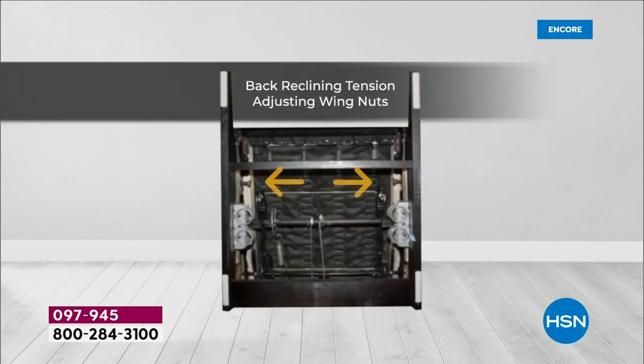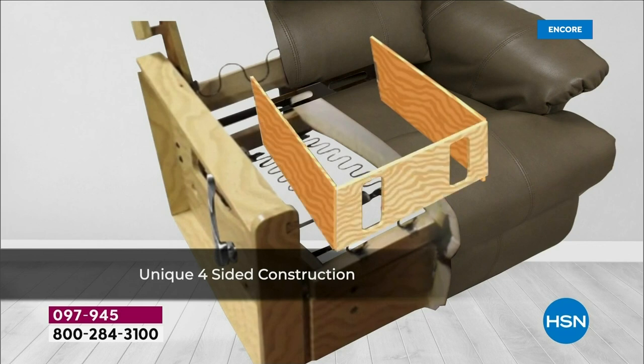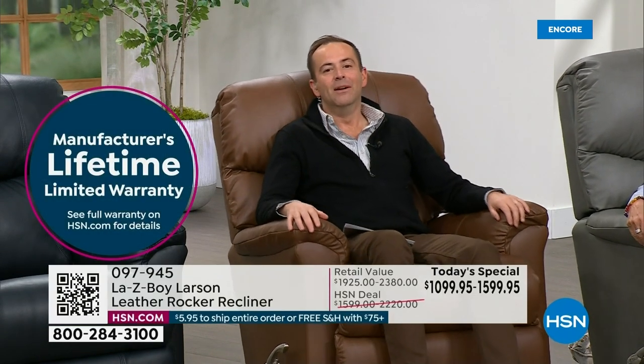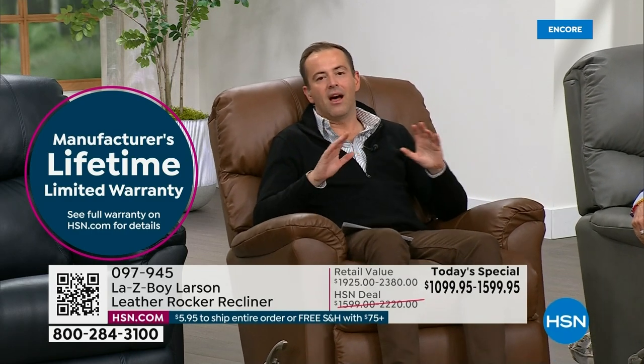There's a couple of things to always remember when shopping for a La-Z-Boy recliner. There is a limited lifetime warranty — they are so proud of that. This is assembled right here in the United States of America. Whether you go for the manual or the power, you're getting all leather, you're getting the Larson, which is clearly a best-selling style and design, perfectly in tune for so many households in America.